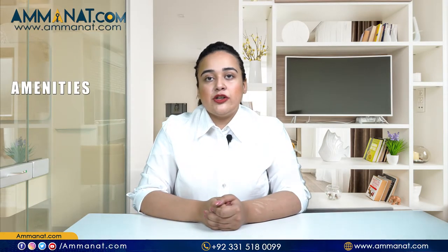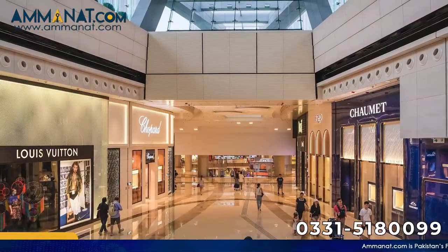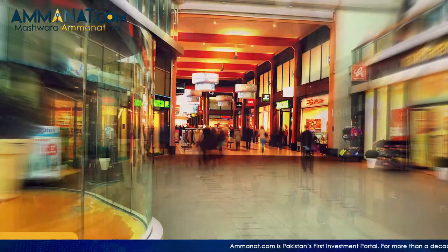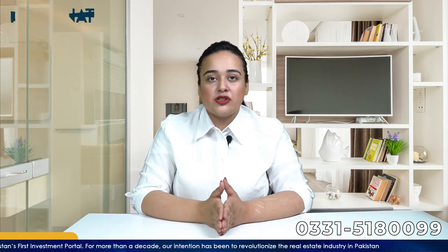I'll talk about the facilities that Mall of Gujar Khan is going to provide its visitors. A food court and different shops are available. Different brands of international and local chains are opening their shops and food cuisines there. So the issue of people having to travel all the way to Rawalpindi and Islamabad will be resolved after the completion of this project.